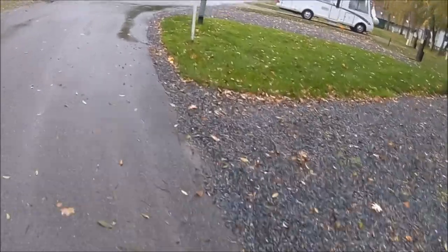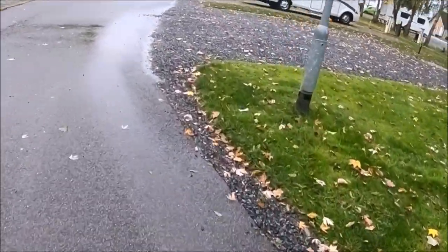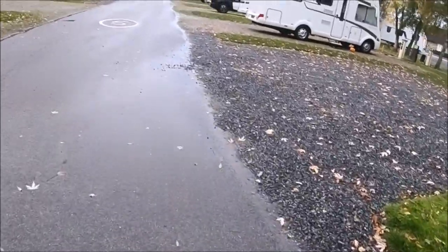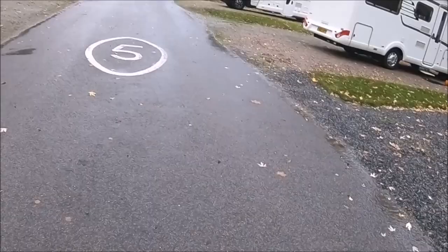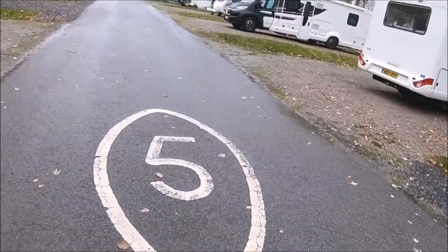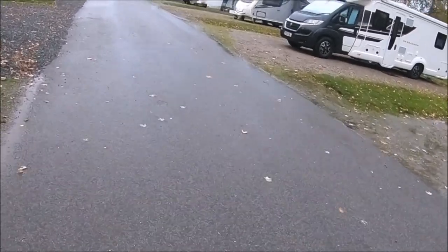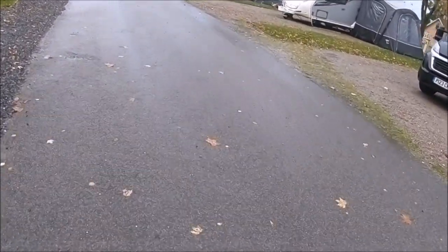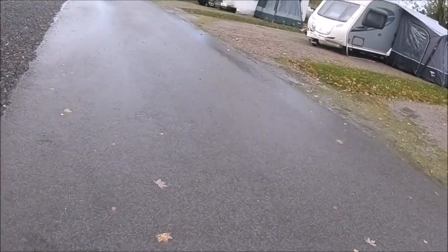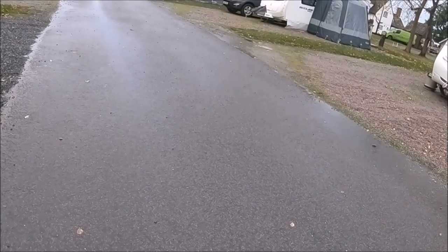The first thing I noticed about the site was how clean, orderly and maintained it is. It was obvious that this site is well looked after and the owners and wardens have done and continue to do an amazing job. The tarmac road is clean, level and pothole free. The grass is green and neatly cut, and the trees and hedges are nicely trimmed. The site definitely has the wow factor. The only criticism I have is that there are no trees or shrubs between pitches for privacy, but then very few sites have this, so I can't really mark Grafham Water campsite down for it.